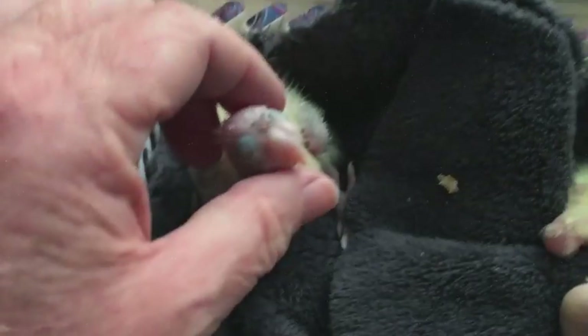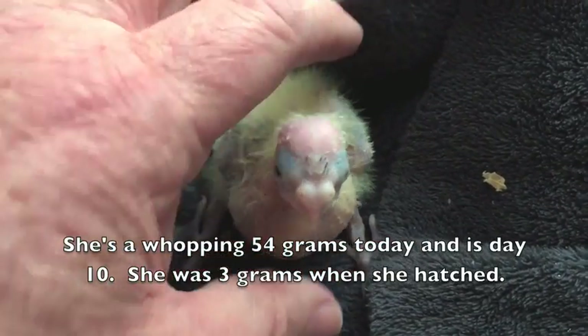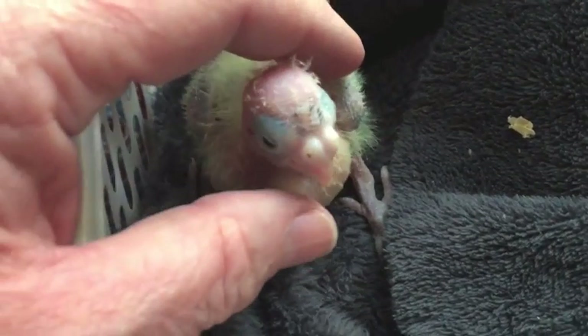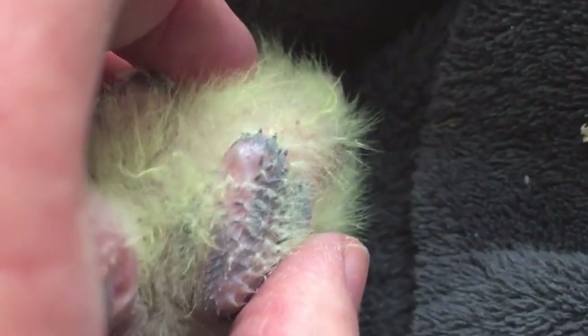Look at how it goes when I show you the garden gnome. She's day 10. Look at that fat full crop. Her eyes are open, her crests are sprouting. Wing feathers are growing — they're actually for the skin. Tail feathers, not quite out yet.